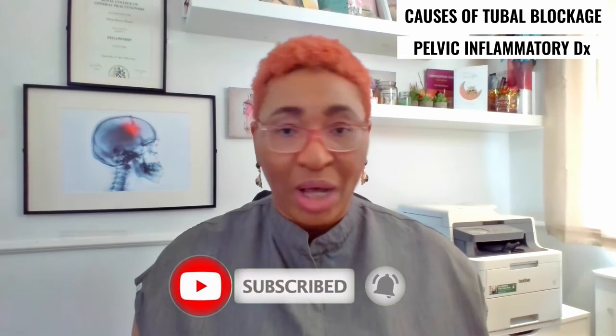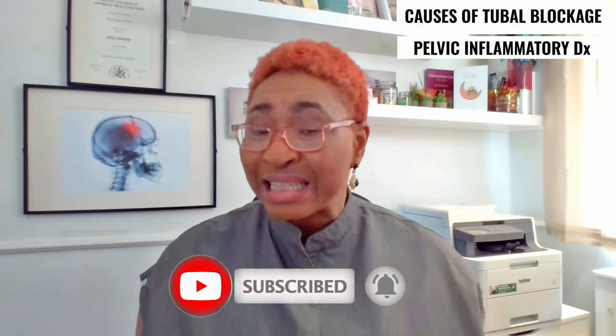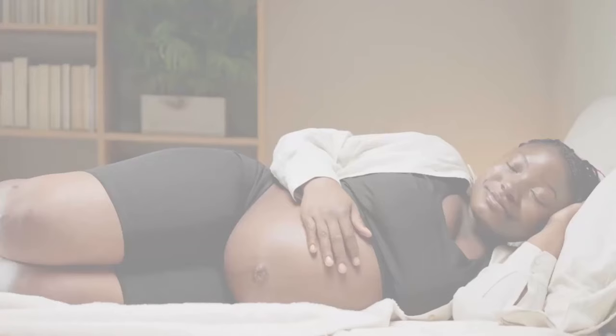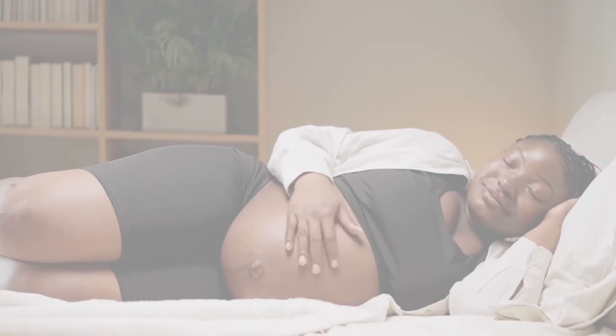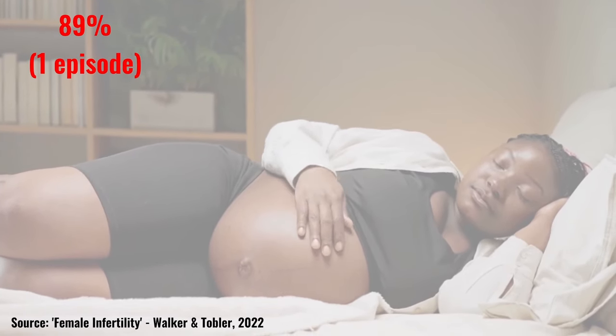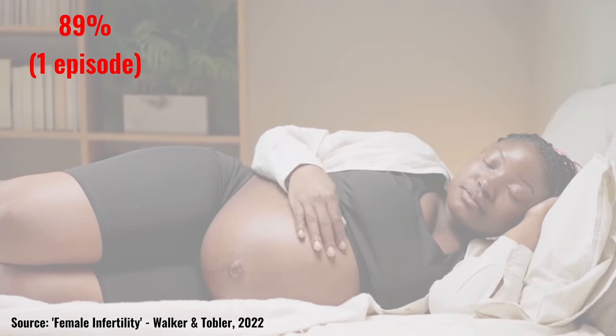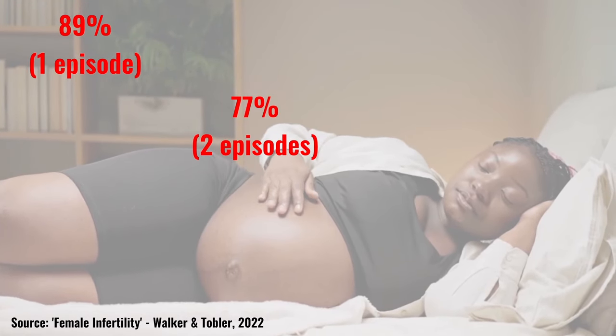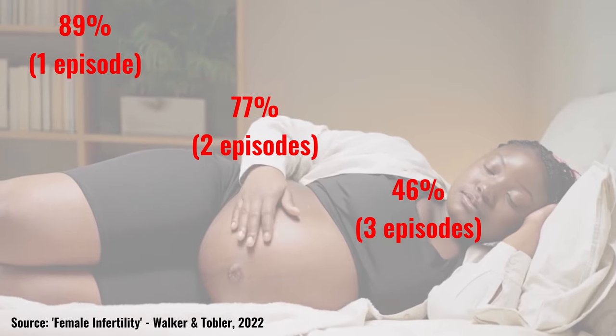The more often you have a pelvic inflammatory disease, and the more severe it is, the greater the risk of infertility. One study demonstrated that the pregnancy rates following PID were 89% after one episode, 77% after two episodes, and 46% after three episodes.